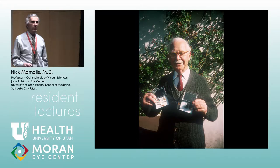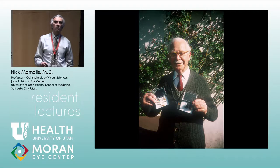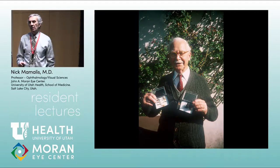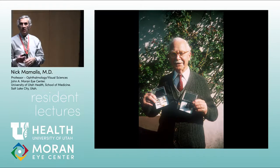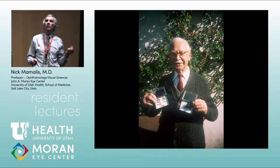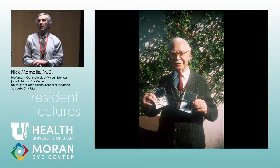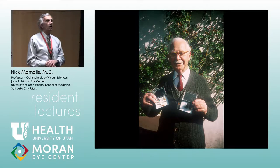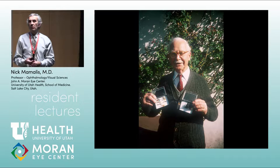Ridley lived to be 94. He was a surgeon in the Royal Medical Corps during the Second World War. During the Blitz, British Spitfire pilots were protecting London from Nazi bombers, and their cockpits would be hit by machine gun fire. Bits of the cockpit would go into the pilots' eyes. What Ridley noticed is that these fragments were inert — the British Spitfire cockpits were made of plexiglass, which is PMMA, polymethylmethacrylate. Ridley recognized this material was inert inside the eye.